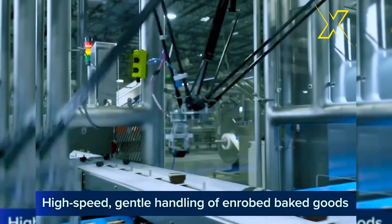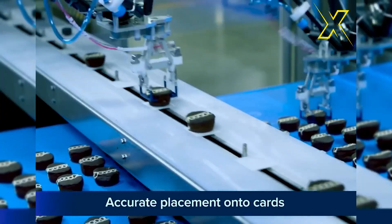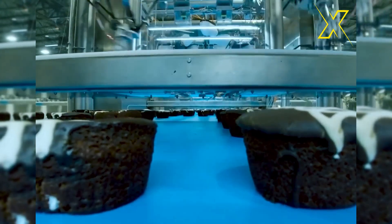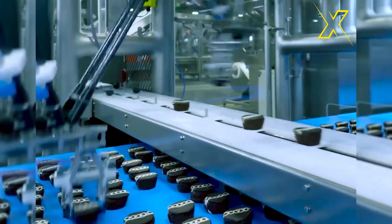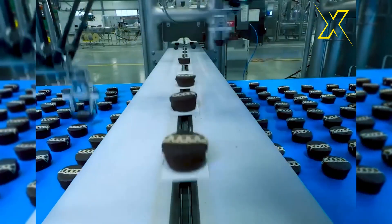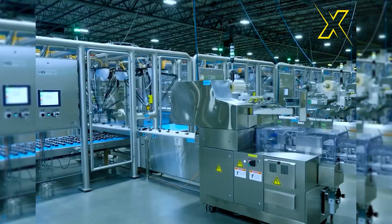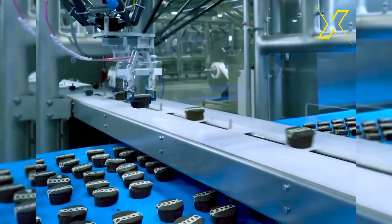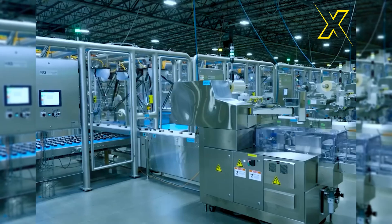This high-speed, gentle handling of enrobed baked goods by this machine is truly remarkable. Enrobing refers to the process of coating baked goods — such as cookies, cakes, or pastries — with a layer of chocolate, icing, or other toppings, and this machine excels at this task with finesse. What makes it stand out is its ability to handle delicate baked goods with care while still maintaining a rapid production pace, preserving their visual appeal and structural integrity.